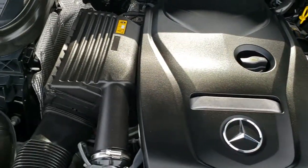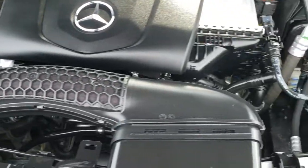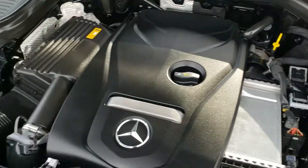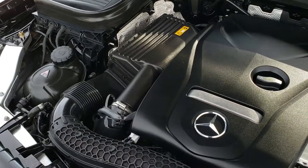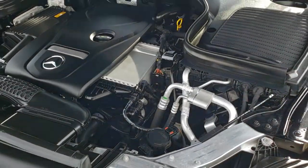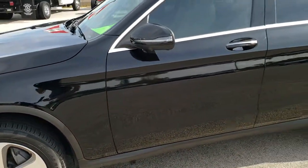Under the hood we have the 2 liter turbocharged 4 cylinder motor, 241 horsepower. The engine bay is very clean and runs very smooth. This SUV has been fully safetied and inspected by our service shop, has a fresh oil and filter change, all fluids have been checked and topped off — this car has been gone through mechanically 100% and is 100% ready to go.